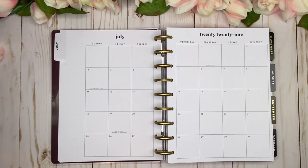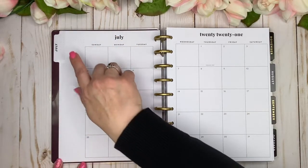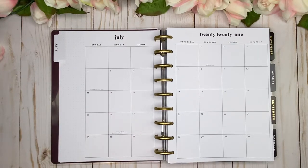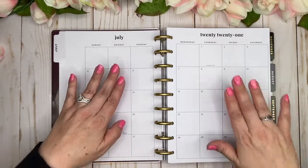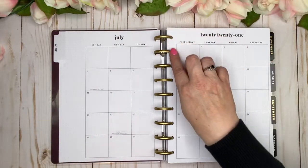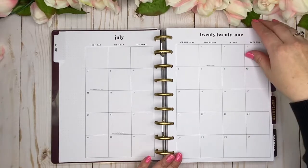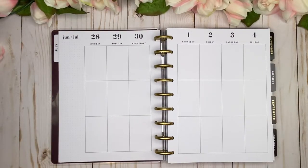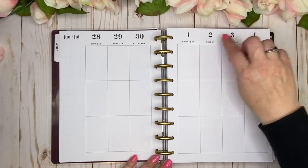The month at a glance is super neutral — I love that because you can add whatever you want without having to cover anything up. We've got dot grid on the side with nothing listed. The month at a glance has no shading, really simple font, nothing down the center — a clean slate. The weekly layout is the same: just the month in the corner, dot grid on the sidebar, thin black lines, bold but simple font for days of the week, nothing down the center.